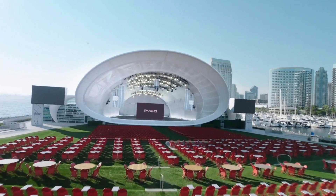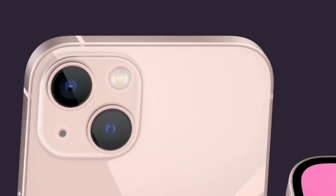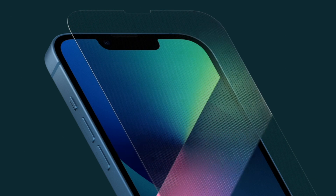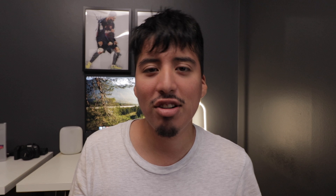Of course, the big thing at the September event is the iPhones. Apple introduced the iPhone 13, which came as no surprise, and it comes in five different colors including blue, gold, silver, and black. There's also a new design change with the camera bump on the back — the camera lenses are now positioned diagonally rather than top-to-bottom, due to the bigger sensors included in the cameras.